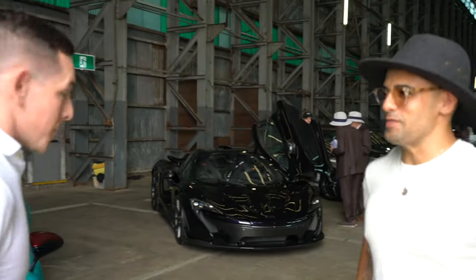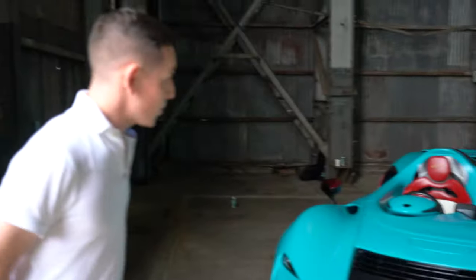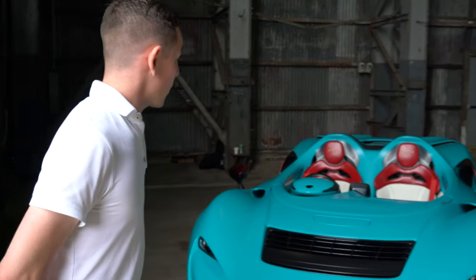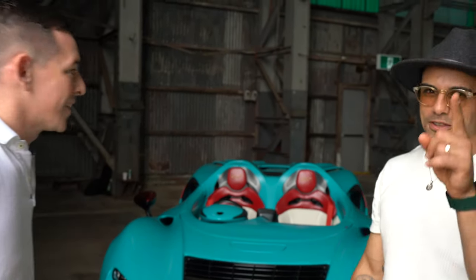What would one of these set you back? Honestly, I'm not sure. I'm lucky enough to do a little bit of work for the owner, but I think that's because I never asked what the car cost. I genuinely wouldn't be able to tell you.